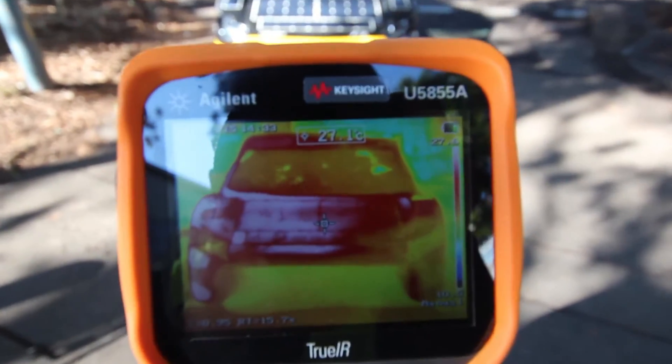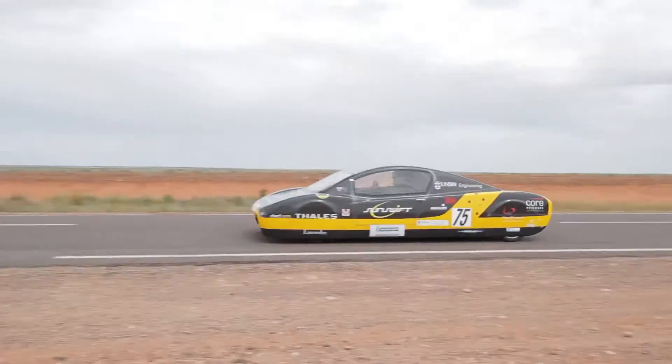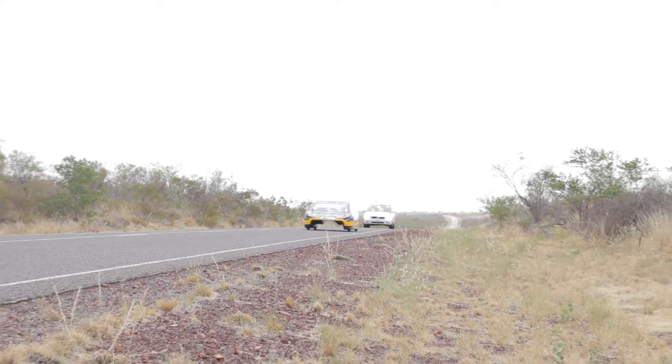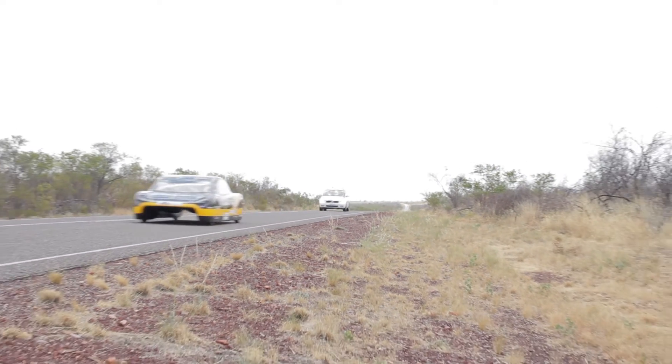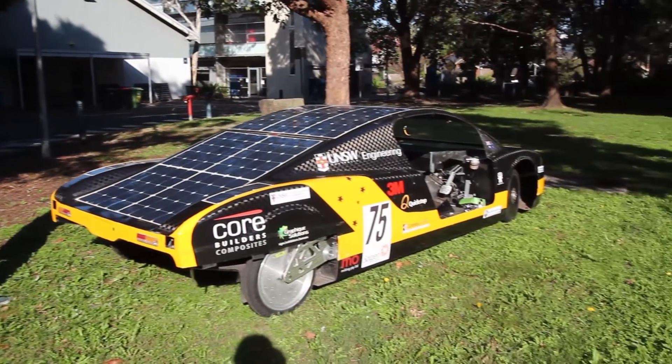Also, optimal efficiency in our solar array is essential for our car's success in the upcoming World Solar Challenge this year. During testing and during the race, we'll need to be able to easily determine if any cells have a defect, as they heat up when they're damaged.